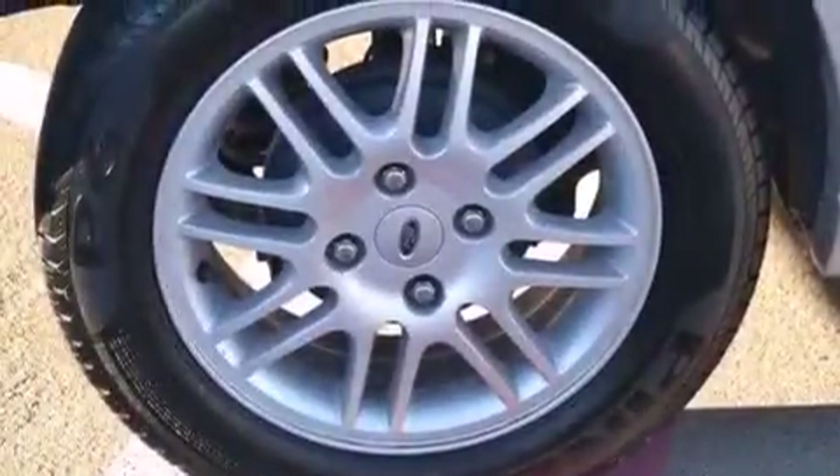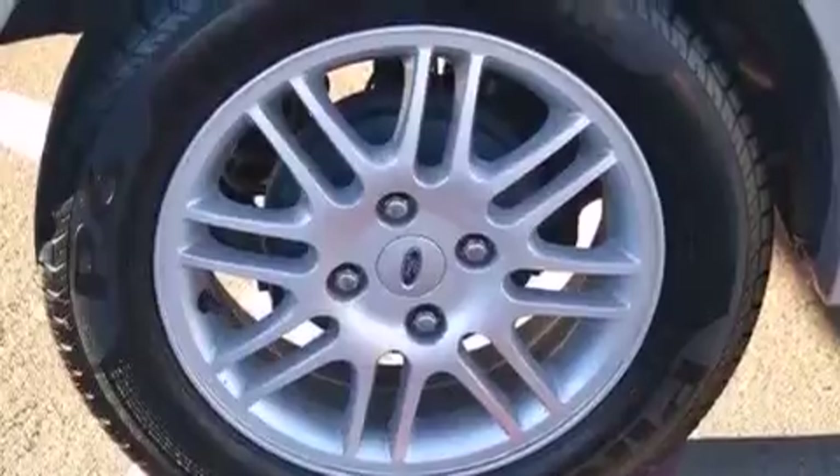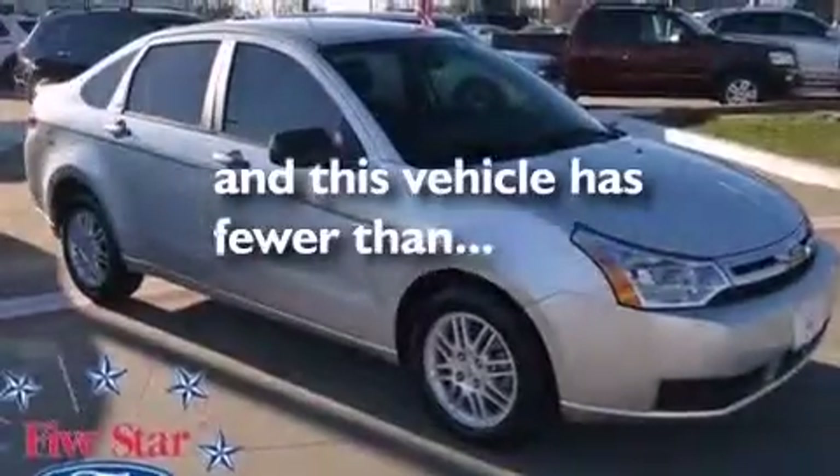Additional features include rear curtain airbags, latch-ready child seat anchors, rear seats with childproof door locks, a rear window defroster, and this vehicle has less than 56,000 miles.